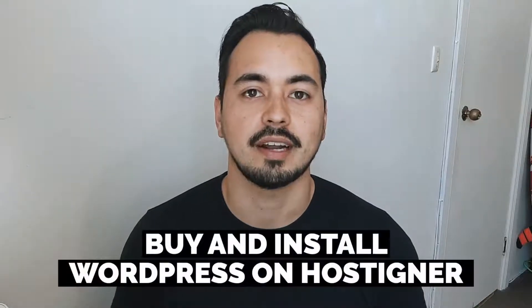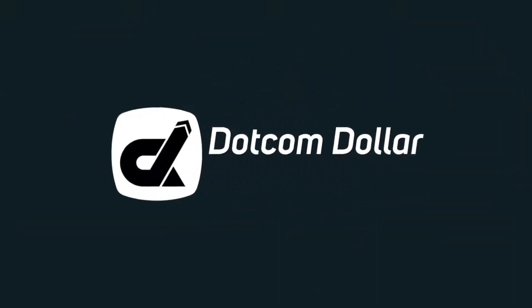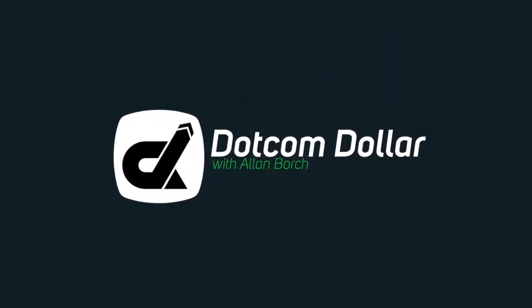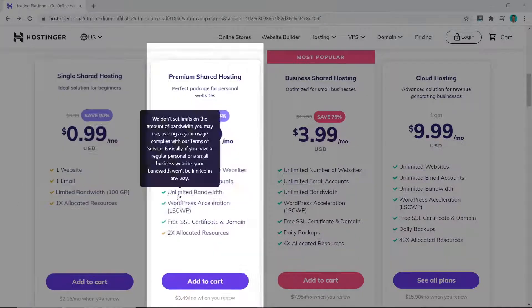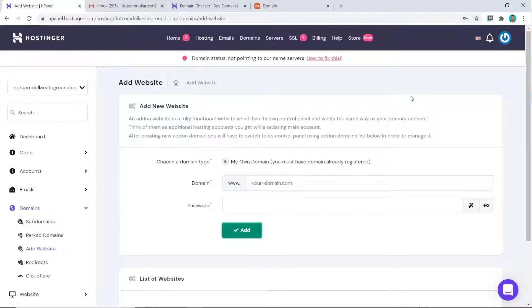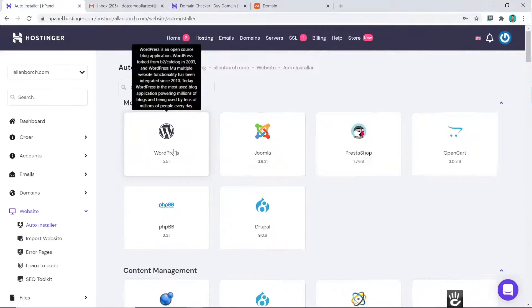In this tutorial I will show you how to buy and install WordPress on Hostinger step by step. I will show you which hosting plan you should choose and the actual buying process, and then how to install WordPress on Hostinger the right way and choose the correct settings.